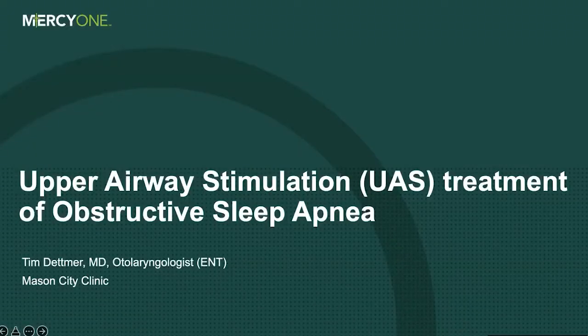Good evening, everyone. My name is Carol Gifford, and I'd like to welcome everyone to this evening's webinar. Tonight's presentation will be given by Dr. Timothy Depmer, who is a board-certified ENT physician and surgeon at MercyOne North Iowa ENT specialty at the Mason City Clinic. Dr. Depmer will be talking about obstructive sleep apnea and a procedure called upper airway stimulation that is bringing great relief to his patients.